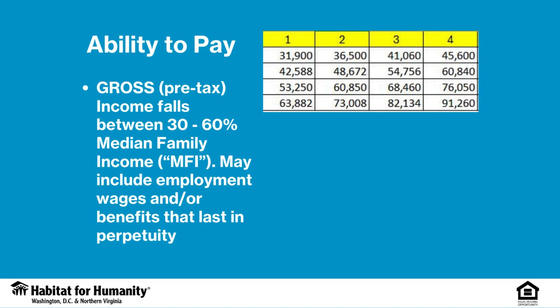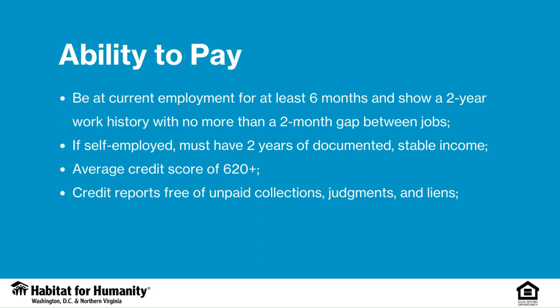To qualify for the program, your income must fall between 30% to 60% of the median family income for the area and for your family size. This may include employment wages and/or benefits that last in perpetuity. Additionally, you need to be at your current employment for at least six months and show a two-year work history with no more than a two-month gap between jobs. If you are self-employed, you must have two years of documented, stable income. All applicants must have an average credit score of 620 and your credit reports must be free of unpaid collections, judgments, and liens.